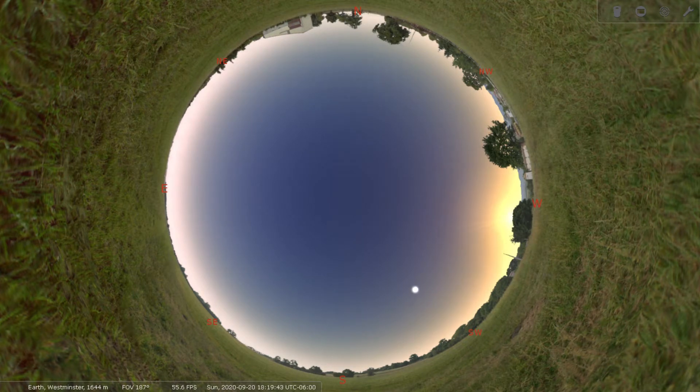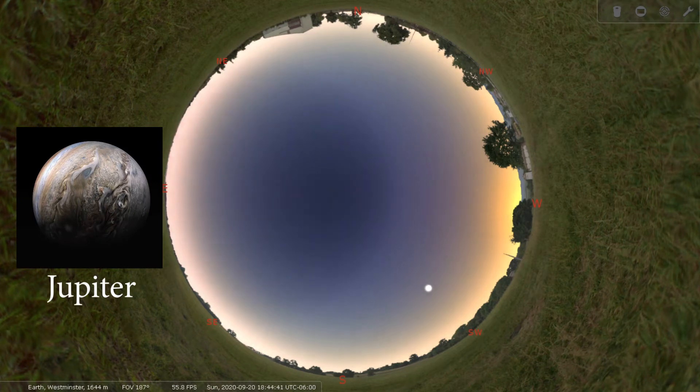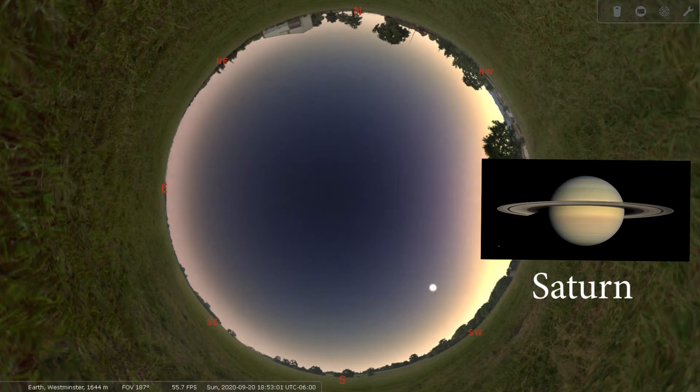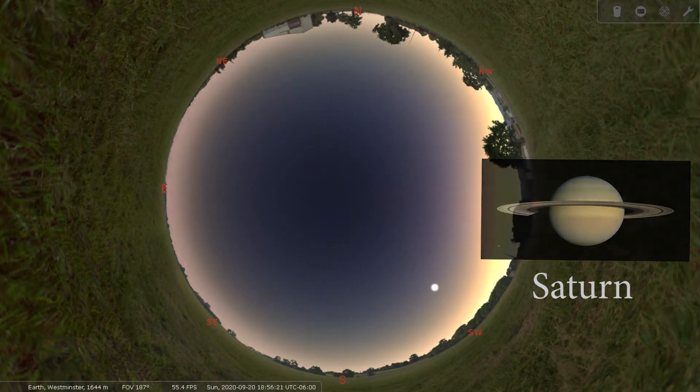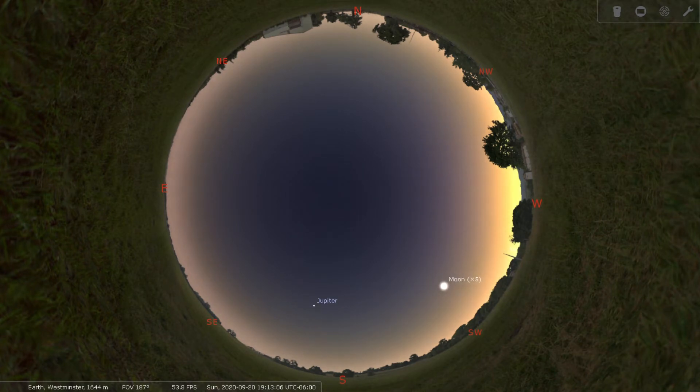One of the first objects we are going to see will be down in the southern skies — that will be our largest planet, affectionately known as the solar system's vacuum cleaner, Jupiter. Trailing right behind Jupiter is our second largest planet, Saturn, most noted for its rings. You should see Jupiter appear here any second — there's the dot — he's going to get nice and bright, and then Saturn is going to follow right behind.